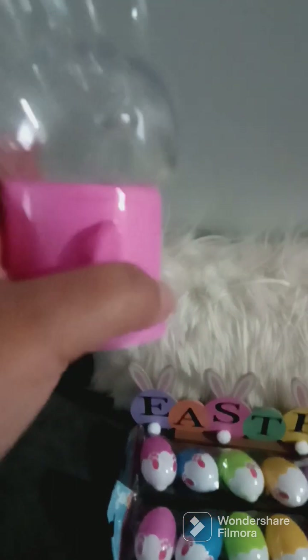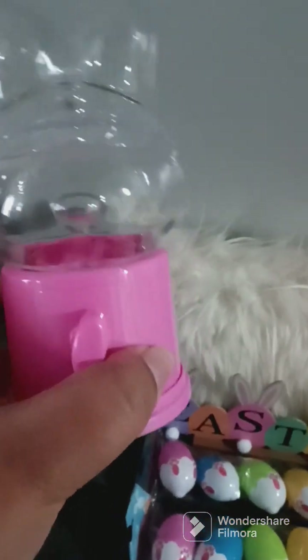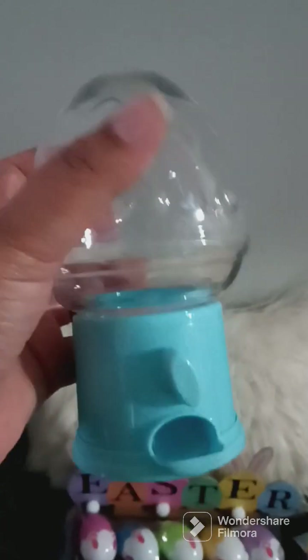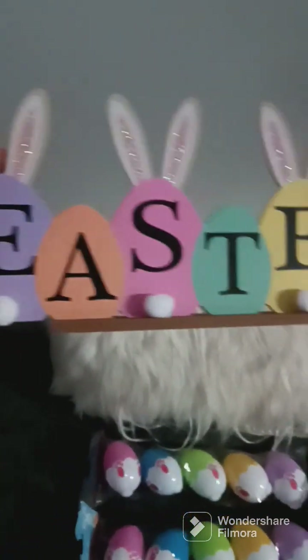I also found these little gumball dispensers. I'm going to put those in their Easter baskets — I got two of these for the girls, and for Caleb I got him the egg one. Then I found this sign that says 'Easter' — so adorable.